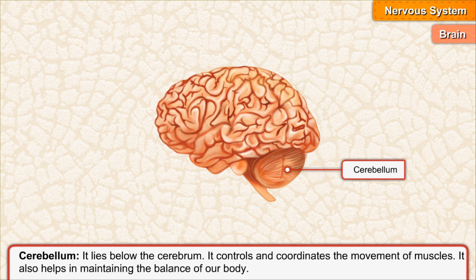Cerebellum. It lies below the cerebrum. It controls and coordinates the movement of muscles. It also helps in maintaining the balance of our body.